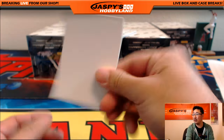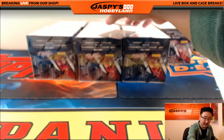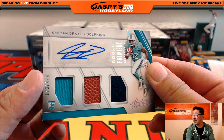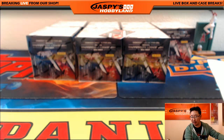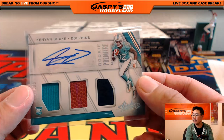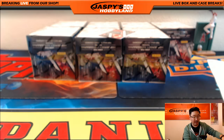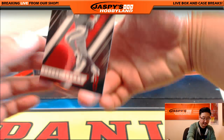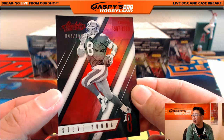Ooh, one of these. And more Kenyon Drake — 73 out of 499, Triple Relic and Autograph, another Dolphin for Ben. Paulie Wally, what's going on? And we've got, I've heard of this guy — out of 100, Steve Young.